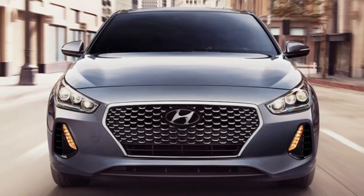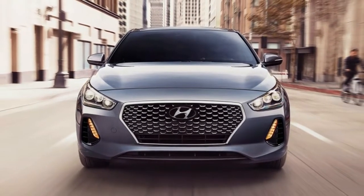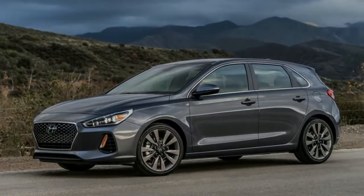That's why we were so eager to get behind the wheel of the new Elantra GT Sport. Same premise, better form factor.